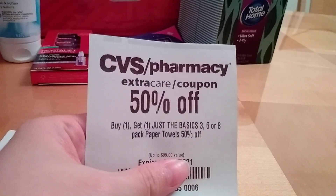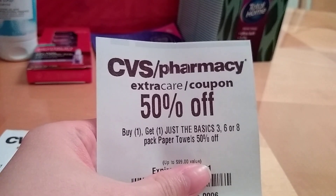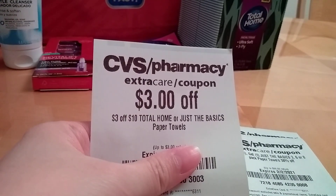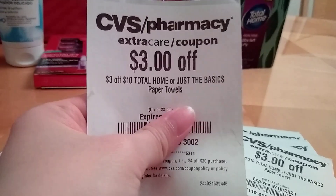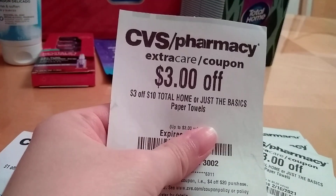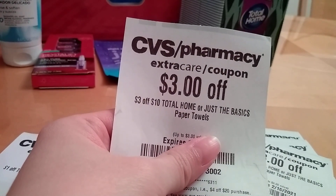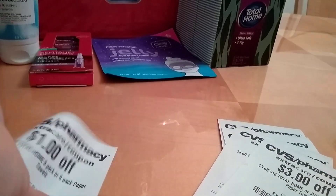I could not find the Just the Basics paper towels at my store — I went to three stores and couldn't find them. But if you have the CRTs, I'm assuming you can combine both of the 50% off ones, and there's also a $3 off $10 that is also working on the paper towels. There's also a glitch on the Just the Basics bath tissue that were included in the spend $20 get a $5 extra buck deal. None of my stores had the Just the Basics bath tissue at $6.99 — they were all out of stock. I also have another $1 off Total Home, so those could potentially be combined for pretty cheap paper towels.